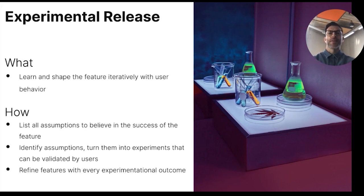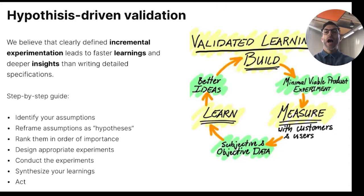Let me dig deeper into each of those methods. With the experimental release, our goal is to learn and shape the feature continuously with user behavior. We're able to do it when we list all assumptions we believe in for the success of the feature, turn these into experiments that can be validated with users, and refine our features with every experimental outcome. Hypothesis-driven validations are key to success, as clearly defined incremental experimentations lead to faster learnings and deeper insights. They're much more valuable than writing detailed specifications. Here you can see a step-by-step guide: first, identify your assumptions; then reframe them as hypotheses; rank them in order of importance; design appropriate experiments; conduct these; synthesize your learnings; and act.